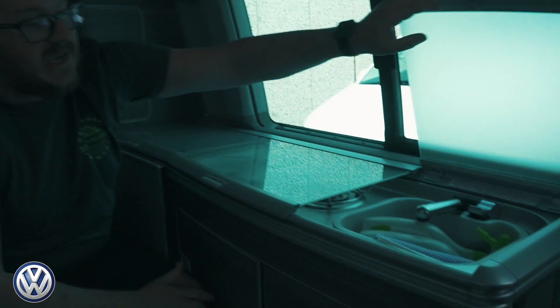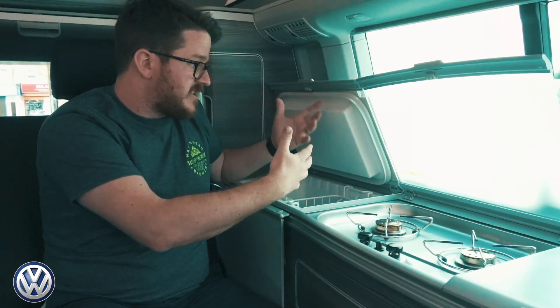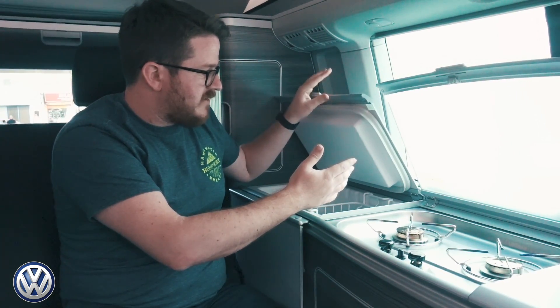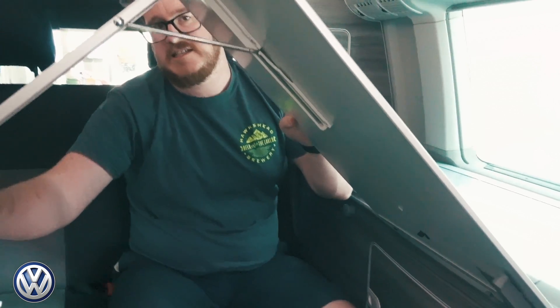Now let's look at the kitchen area in both vans. New for 2018 in the California is this split worktop: you can open one side to use just the sink area, or the other side to access the hob — so you can cook and still have preparation space. All three lids now use sturdy hinges with resistance instead of gas struts, which had failed on some people's models. The table is really well made and incredibly sturdy.